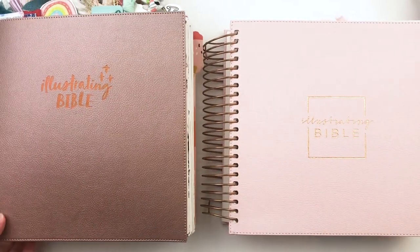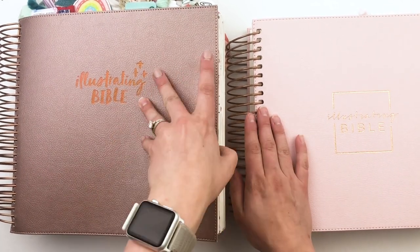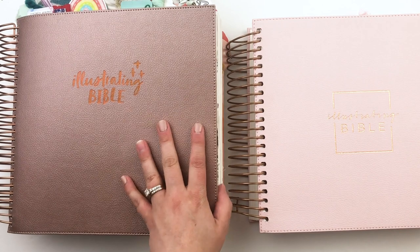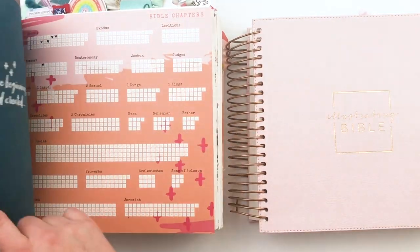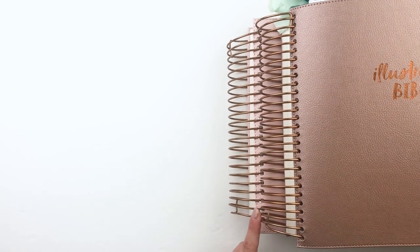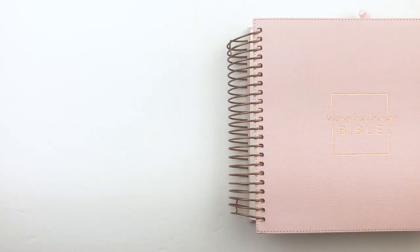Now here's the original Illustrating Bible — the 1.0, the OG. Mine is really thick because I've done a lot of journaling in it; it's hard for me to stop and move to a new Bible. This one had a slightly different title on the front, and inside it had a turquoise-colored suede, compared to the navy in the new one. As for the spiral binding color, they look the same to me — very copper, maybe rose gold. I'd say they're very much alike.